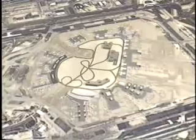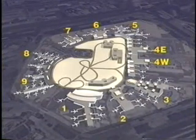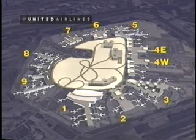JFK is New York's main international airport and lies 15 miles or 24 kilometers southeast of Manhattan. This flight will be arriving at Terminal 7.